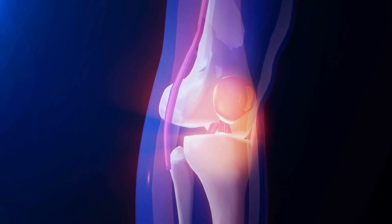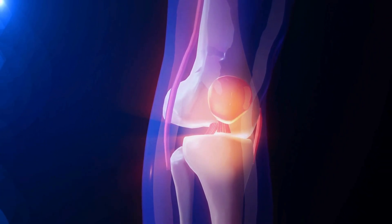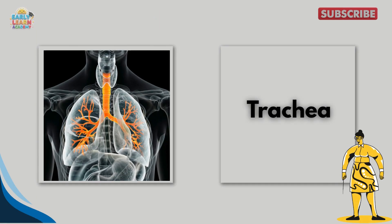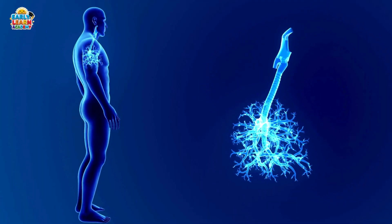This is cartilage. Cartilage is soft bone that helps joints move smoothly. It protects bones from rubbing. This is the pharynx, or throat. The pharynx helps us swallow food and breathe air. This is the trachea, or windpipe. The trachea carries air from the nose and mouth to the lungs.